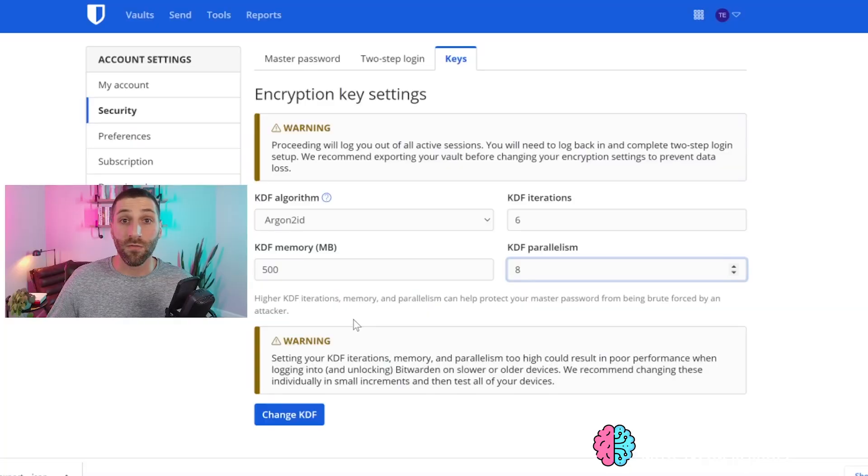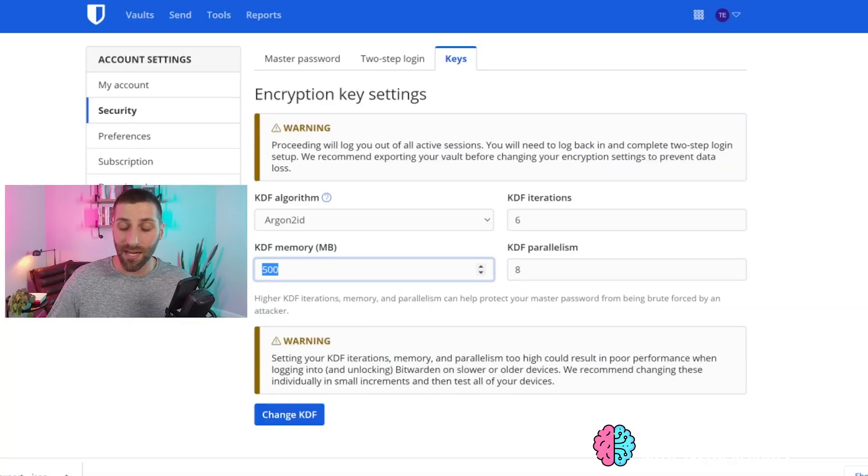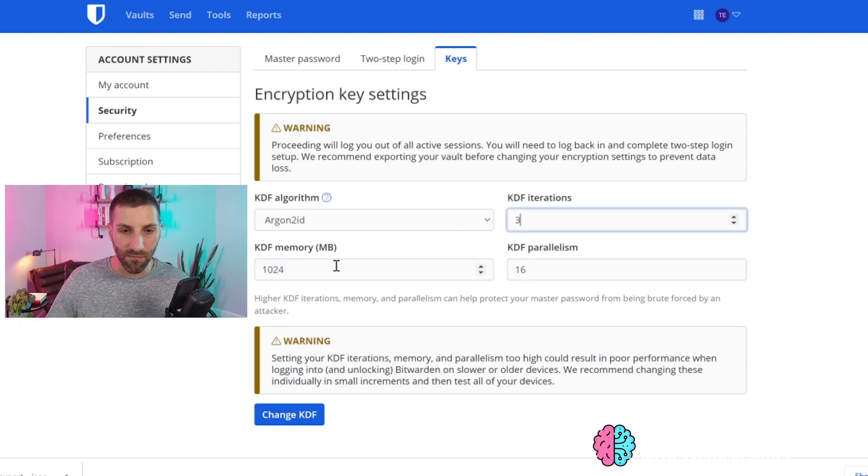If you want to go super secure, let's take this to the absolute max that Bitwarden will allow. Push KDF memory to 1024 megabytes — that's a gigabyte. Push KDF iterations to 10 and parallelism to 16. You literally can't go higher than this — if you try, it just maxes out. So this is the ceiling.